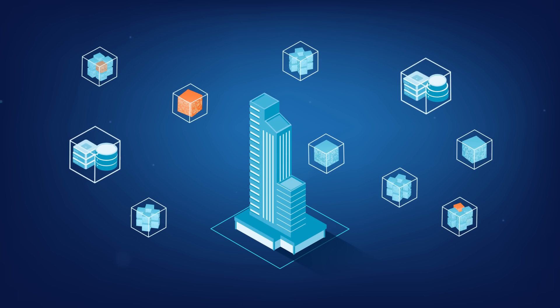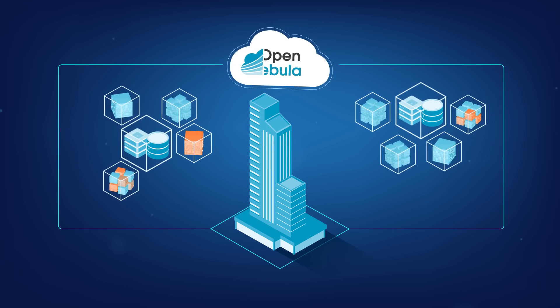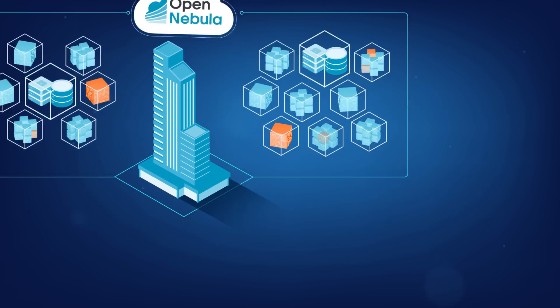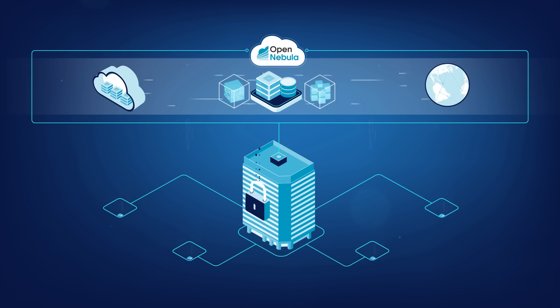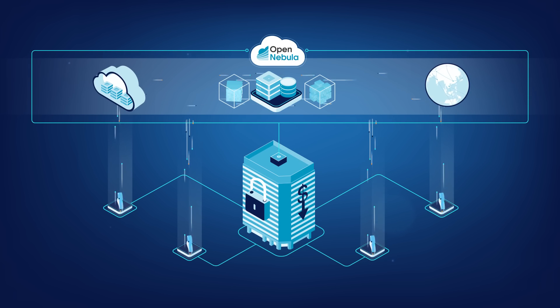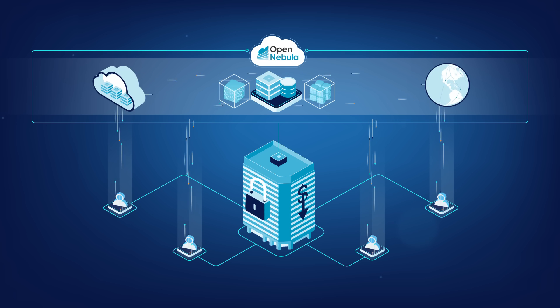And all that using a single management layer, easy to operate and automate and very flexible. Bring real freedom to your enterprise cloud, avoiding vendor lock-in and reducing operational costs without giving up on functionality.